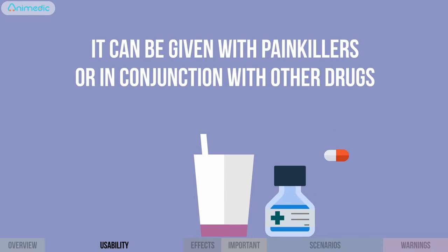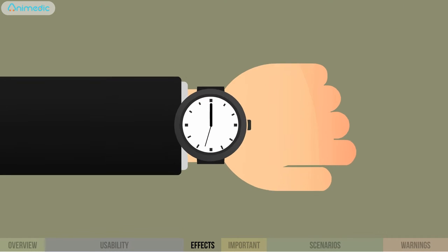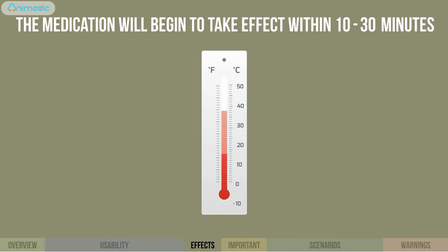It can be given with painkillers or in conjunction with other drugs. You can expect an immediate change. The medication will begin to take effect within 10 minutes to half an hour and will reduce fever and relieve pain.